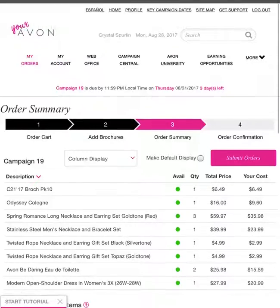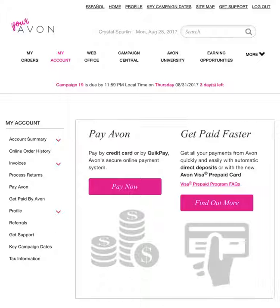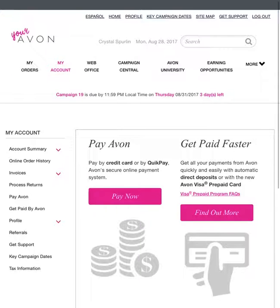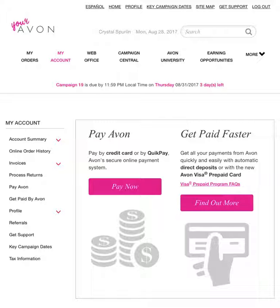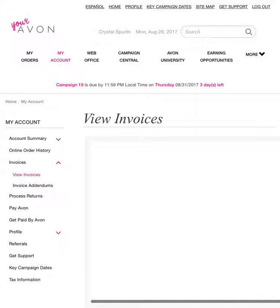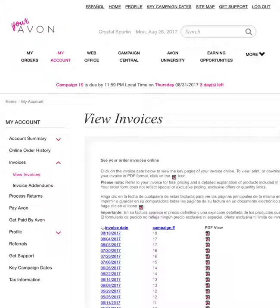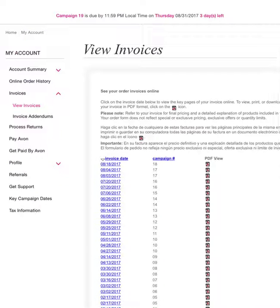When you get ready to pay for your order, you click on My Account and click the Pay Now button. It's pretty easy — you put in your card information and pay it, it's simple. The Invoices tab — you click on View Invoices. You need to print each one out for each campaign because it's very important to keep up with all this information. Also, with your taxes every year, you might want to keep all this. So print each one out and just click on the PDF.